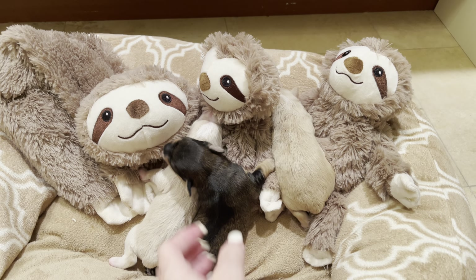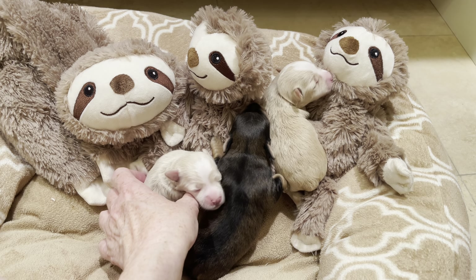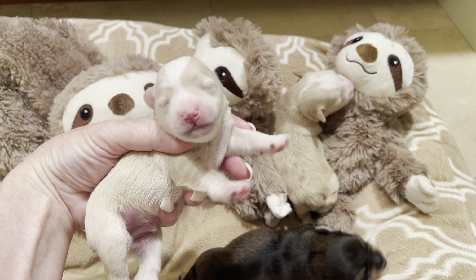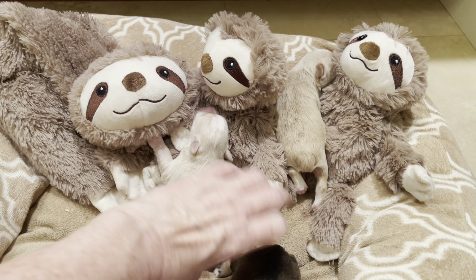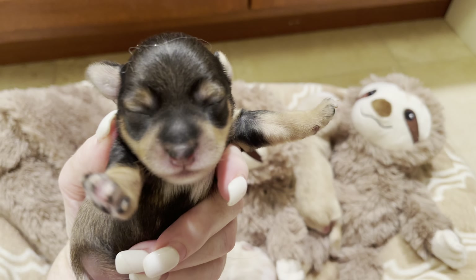Hello, I'm Shawn Kent Hayashi with Saucon Valley Cute and Cuddly Toy Schnauzers. In this video, I want to introduce you to Penny's three puppies that are available. This is a little boy, Pebble. This is Ryder. And this is Tori.